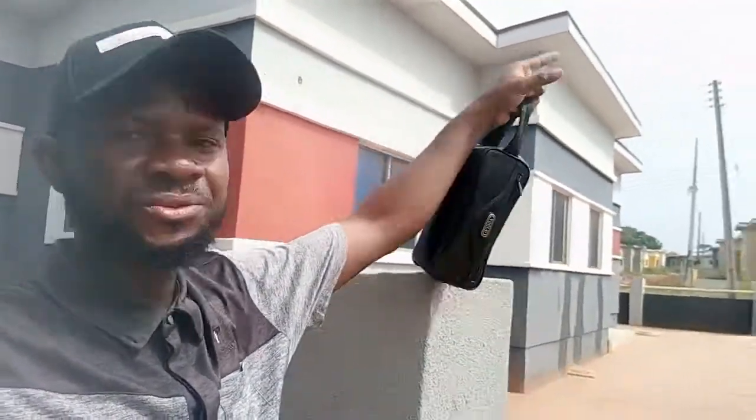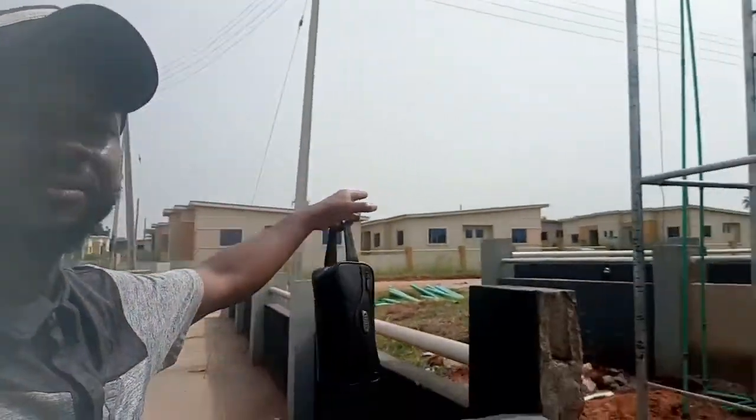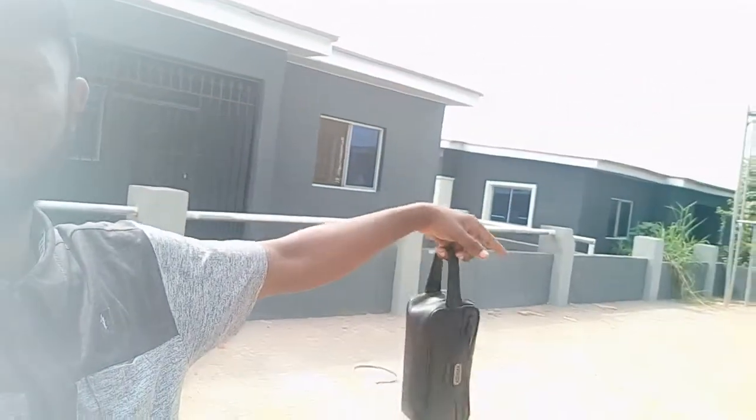That side is the two-bedrooms. These are the three-bedroom sections. You can see we have quite a lot to show you.